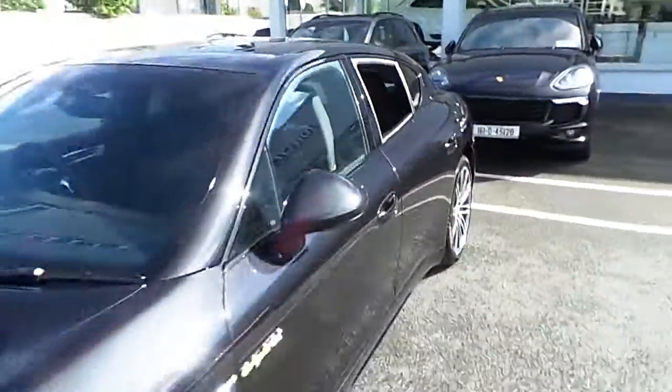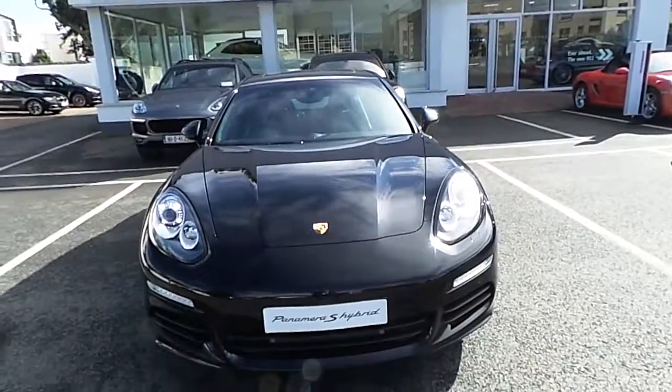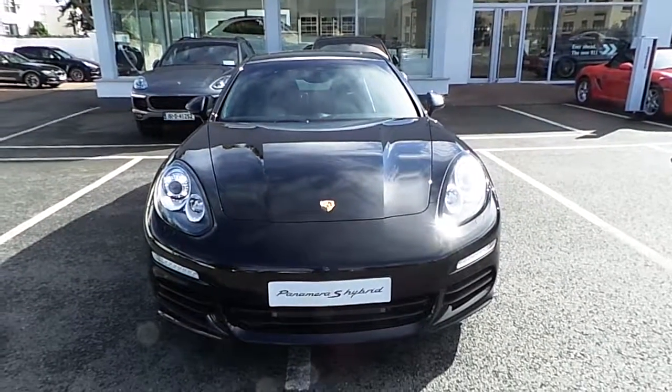If you would like any more information on the Panamera SE Hybrid, please feel free to visit us at the Porsche Centre Dublin on Rochastane Avenue, Dunleary, or give us a call on 01235 3375. Thank you.